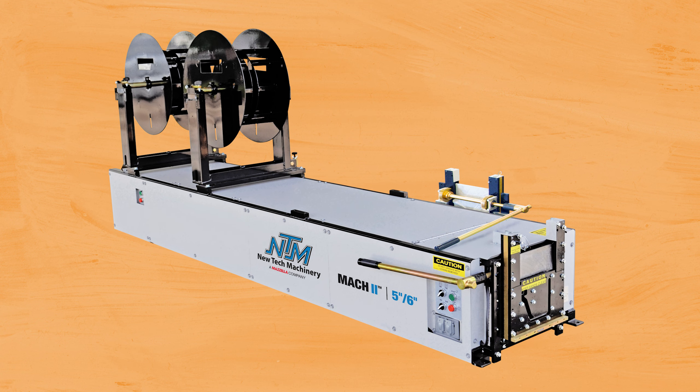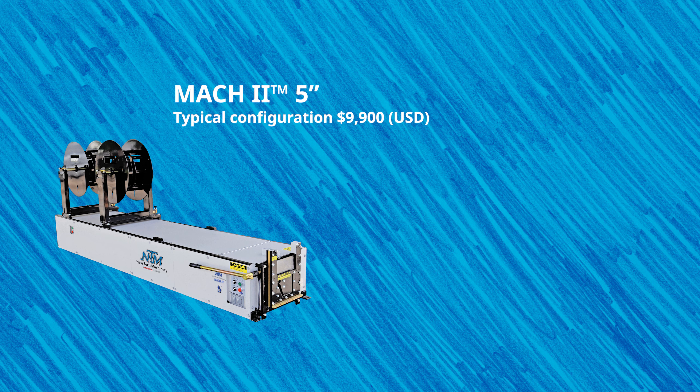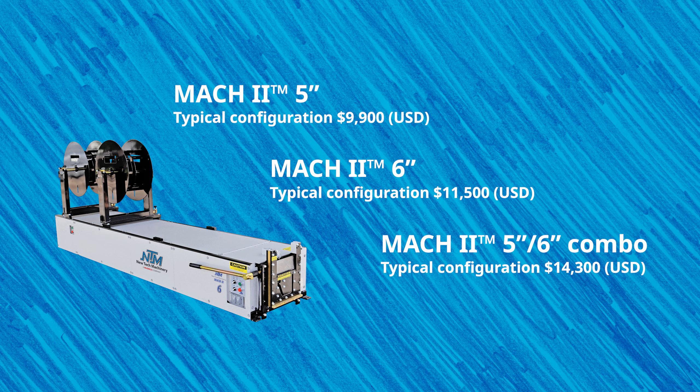The cost of this configuration for a 5-inch gutter machine is $9,900. The cost of this configuration for a 6-inch machine is $11,500. And the cost of this configuration in a 5-inch, 6-inch combo machine is $14,300.